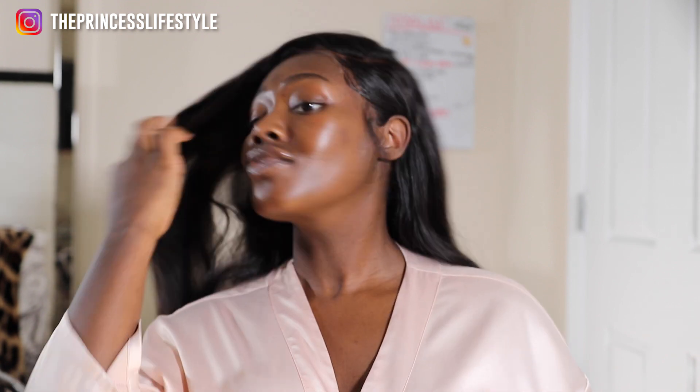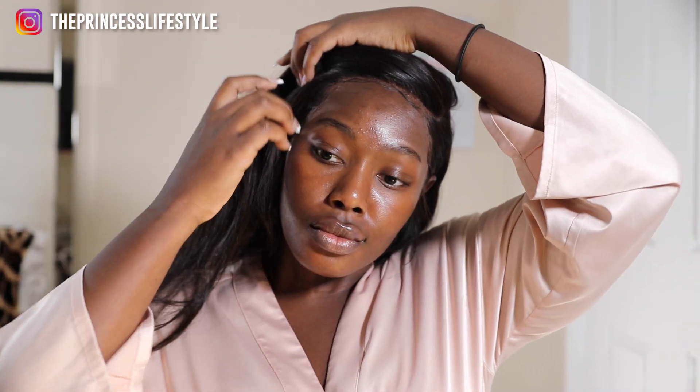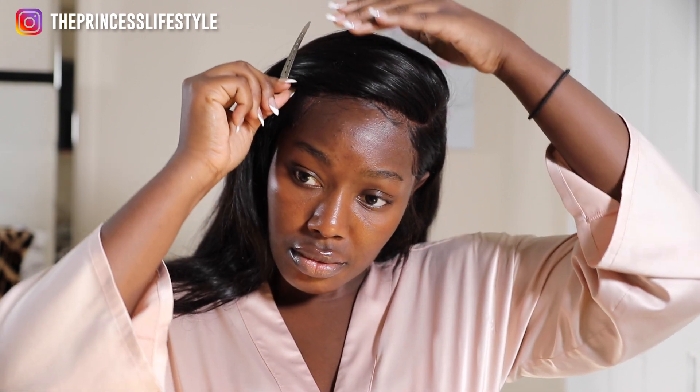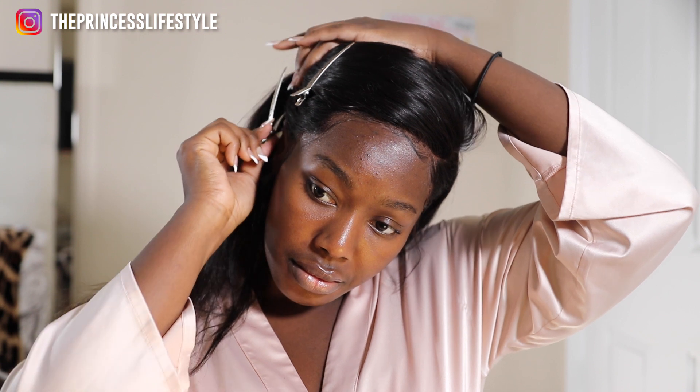Hey guys, welcome back to my channel. My name is Princess if you didn't already know, and you are now up in the Princess lifestyle. So today I am showing you guys my birthday makeup. My birthday was on October 25th — we're a little bit past that now, but I still wanted to give you guys the look because so many of you on Instagram, the harassment has been real, you guys have really wanted to see this look.